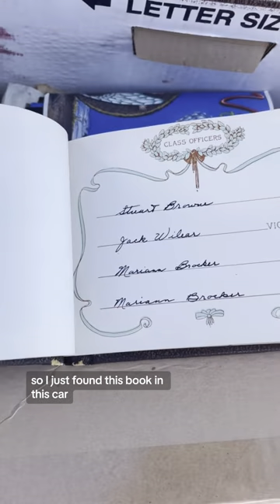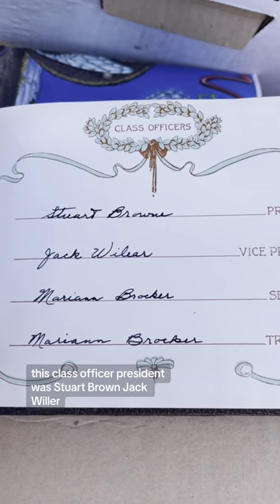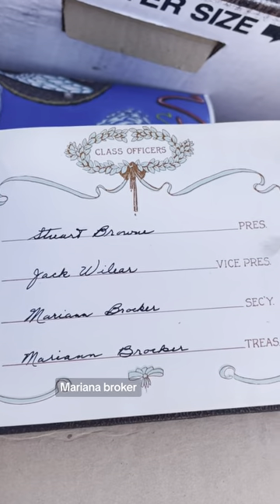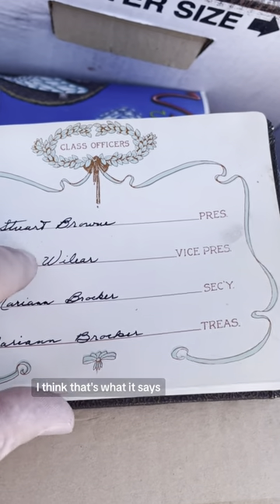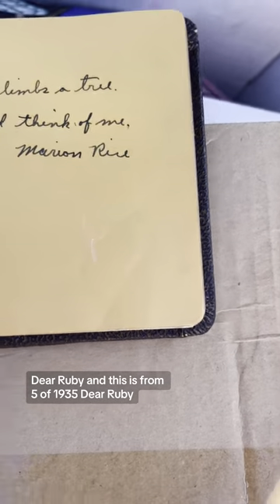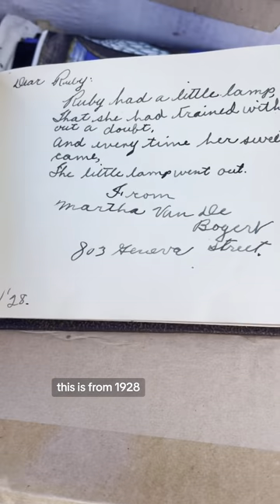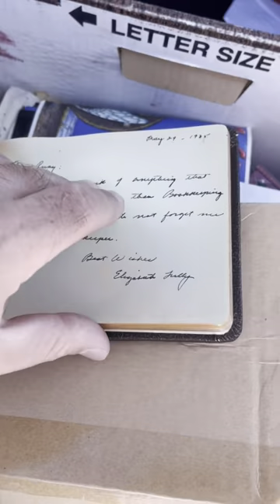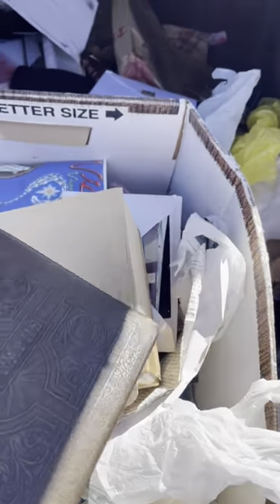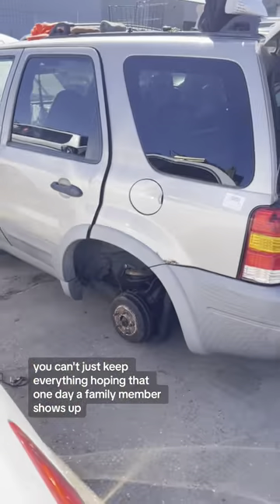I just found this book — a class officer's book, school day memories. The class officer president was Stewart Brown, Jack Willer, Mariana Brocker. It says 'Dear Ruby' and this is from 1935, and another entry 'Dear Ruby' from 1928. I don't want to throw this thing away, but I also don't want it — and what do you do with it? You can't keep everything hoping a family member shows up, which may or may not ever happen.